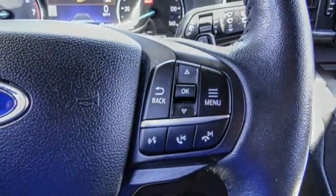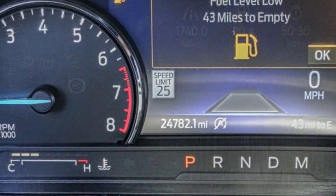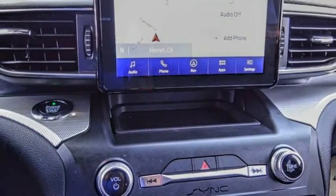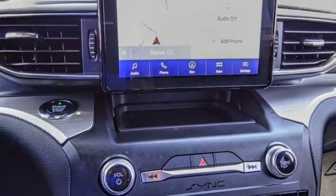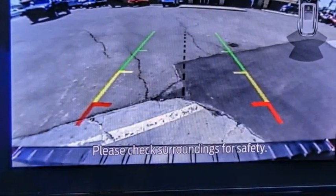Here are some of this vehicle's great options: electronic stability control, alloy wheels, power lift gate, brake assist, traction control, remote keyless entry, speed control, four-wheel disc brakes, rear window wiper, and rear window defroster.